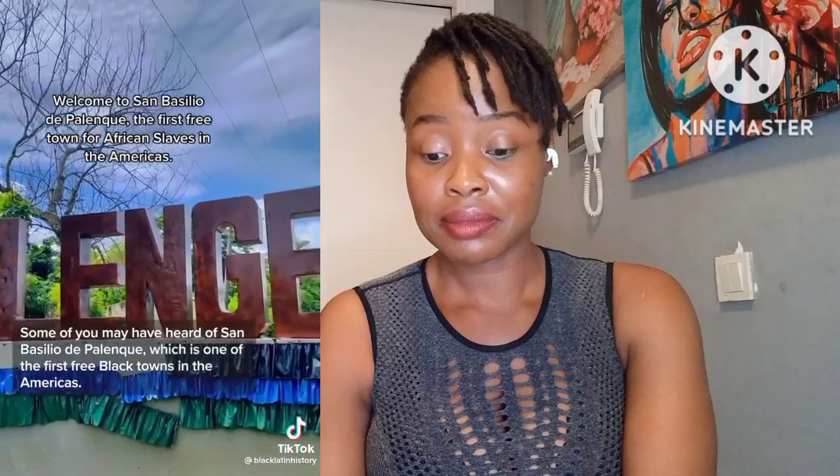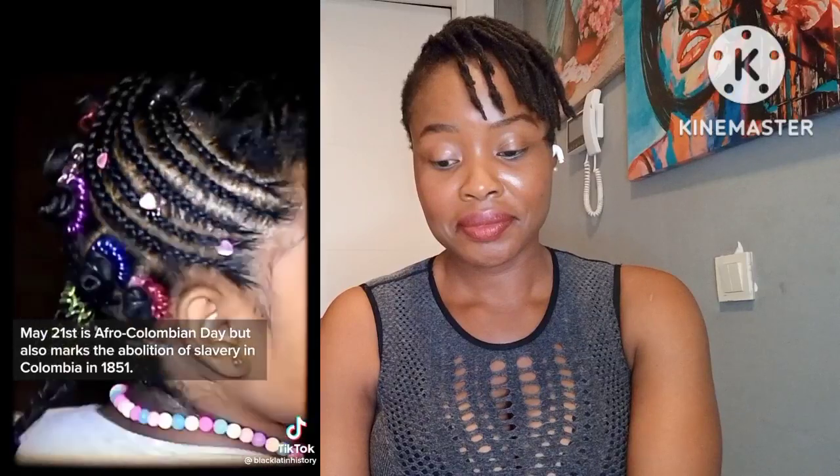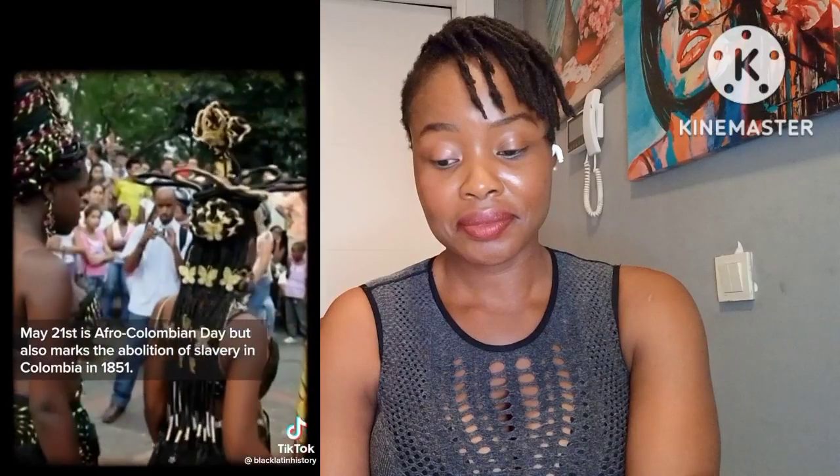Because of these escape maps braided into hair, many Africans were able to escape and form the famous free settlements known as palenques. Some may have heard of San Basilio de Palenque, which is one of the first free Black towns in the Americas and one of the only remaining palenques in Colombia — it can still be visited in the Cartagena region today. This rich history of braids is celebrated every year on May 21st at the Afro hairdressing competitions in Cali, Colombia. May 21st is Afro-Colombian Day and also marks the abolition of slavery in Colombia in 1851.